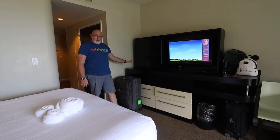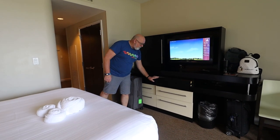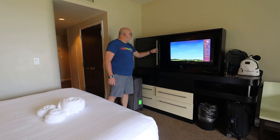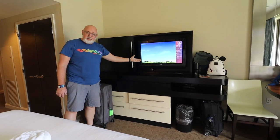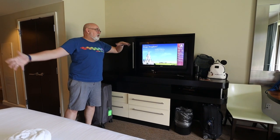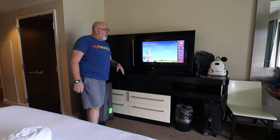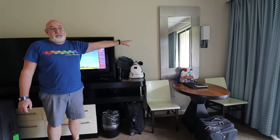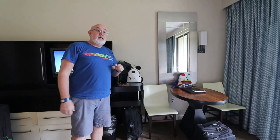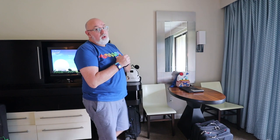On the TV stand you get plenty of storage: six drawers in the cabinet — three on each side — plus a cool open-door cabinet on top for more stuff. There's a nice-sized flat screen; compared to other deluxe villas maybe not as large, but plenty big enough. There's also a nice little sitting area with two chairs where you could do some work, and a little mirror — always great for checking yourself out before heading to the parks. That's pretty much the inside of the room.